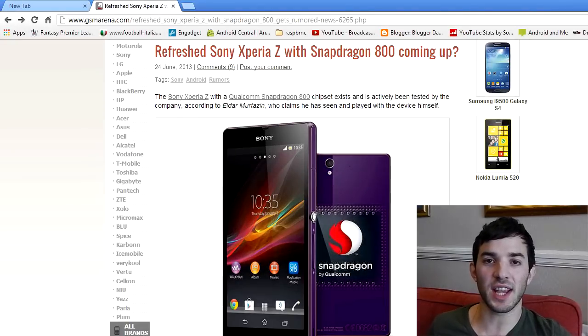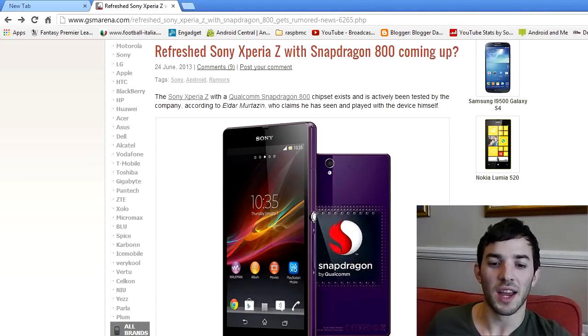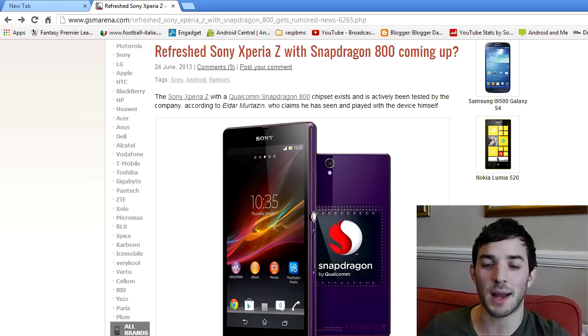Hey guys, it looks like we may be seeing a second-gen Sony Xperia Z, or a Sony Xperia Z2. It looks like Sony are getting ready to refresh their current Sony Xperia Z and refresh it with a Snapdragon 800.